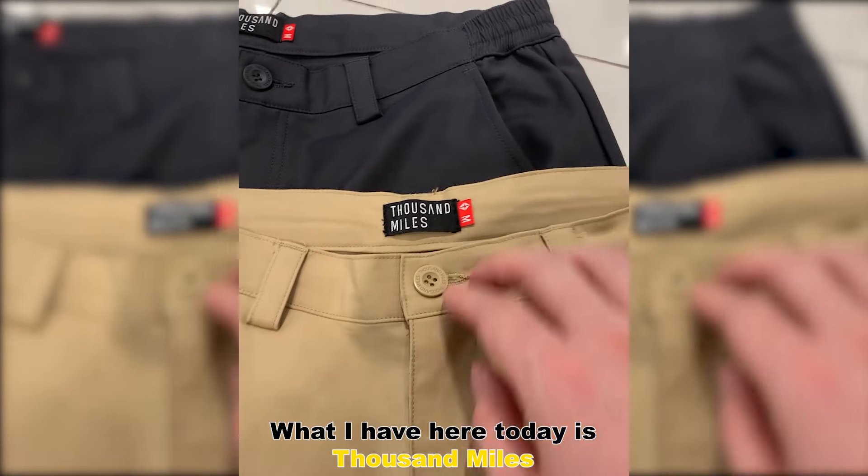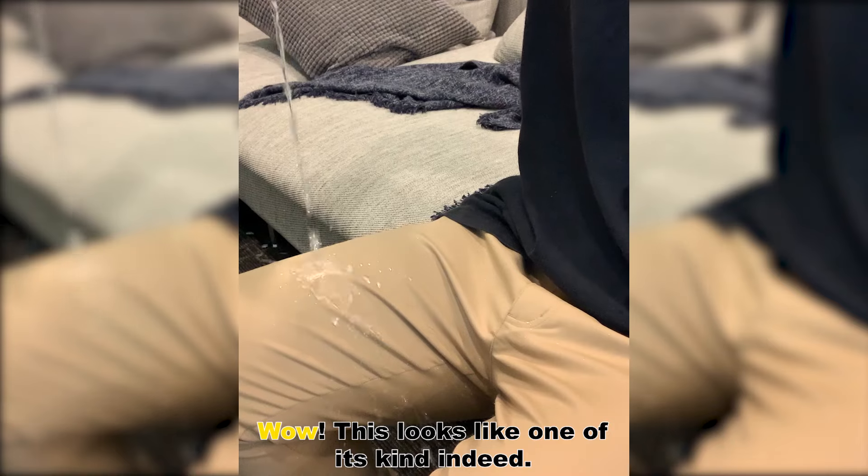Yo, this is me, and I'm back with my latest product review. What I have here today is Thousand Miles All Day Chino Pants. Wow, this looks like one of its kind indeed.